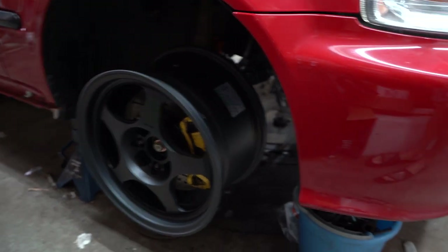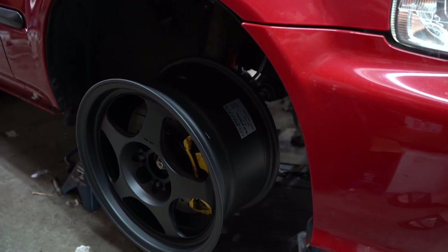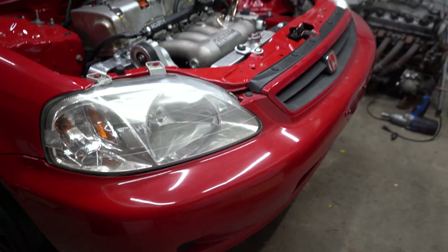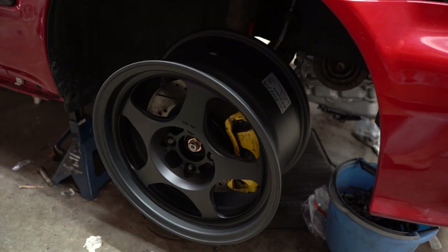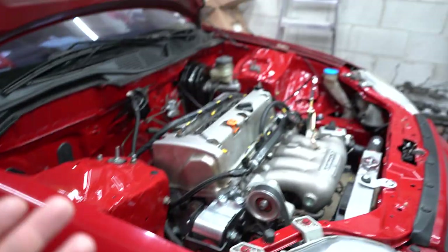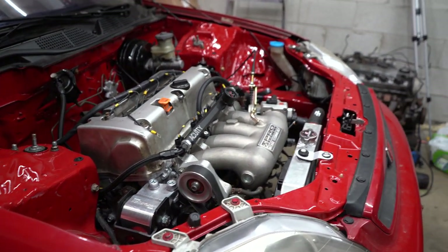Here they are — they are going to look so good. I know it's an aftermarket wheel that takes away from the sleeper look, but I couldn't help myself. Many Civics that are stock with a D16 or D15 have wheels too, so I still think it'll throw some people off. We're going to do some headlight restorations to make this look OEM plus. The yellow calipers actually look nice with the red and black.